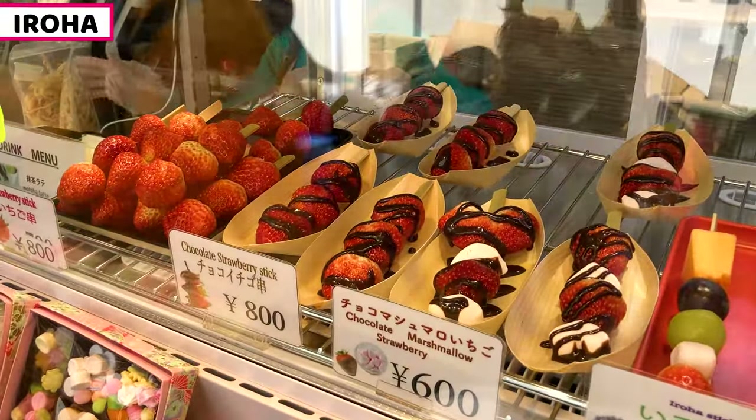Iroha also sells Japanese snacks called dagashi. It's a really familiar snack in Japan and this is a great opportunity to try. I'm sure you'll love it. We can try dry squid at Iroha too. This is really chewy and it's good with alcohol. The more we chew it, the more tasty broth gradually comes out. This is so flavorful — you must try it at least once.